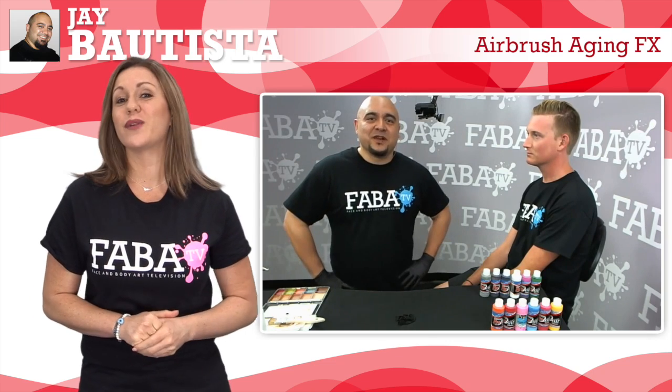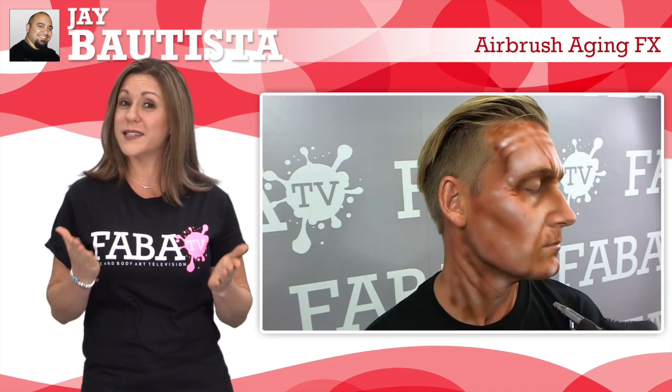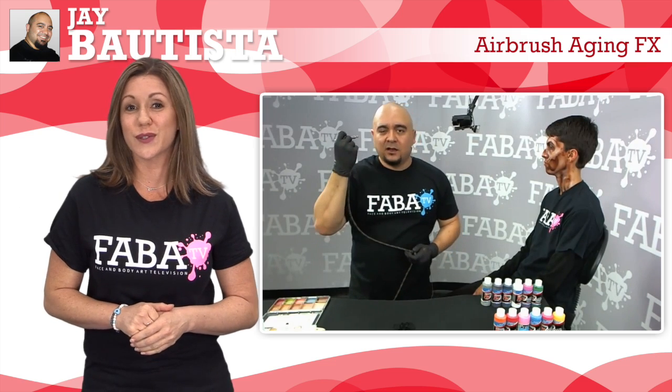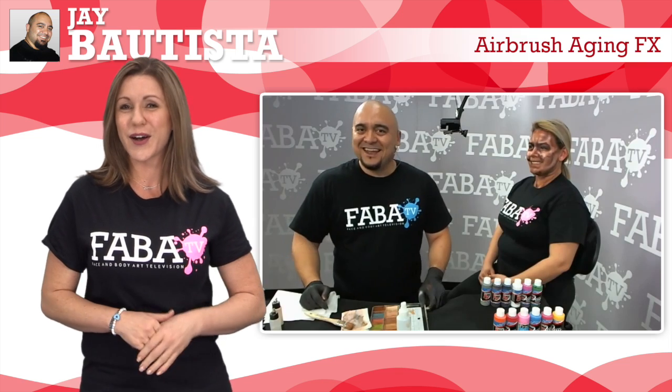For the first time, Jay Bautista brings his airbrushing skills to FABBA TV as he shows us some cool aging effects in this live class. Jay will demonstrate how to create depth and dimension on certain features of the face to give the illusion of aging. Demonstrating this skill, he also shows how to create special effects characters by using the aging airbrush technique. So let's get started.